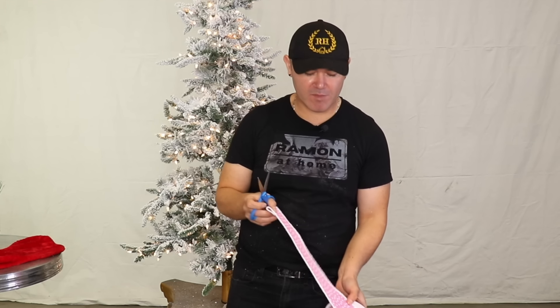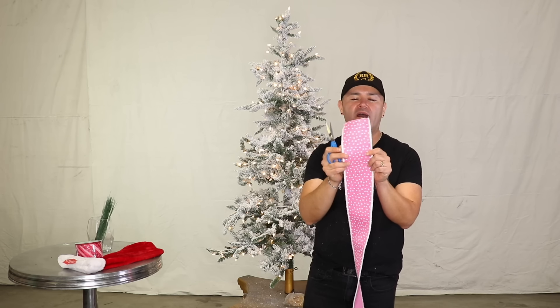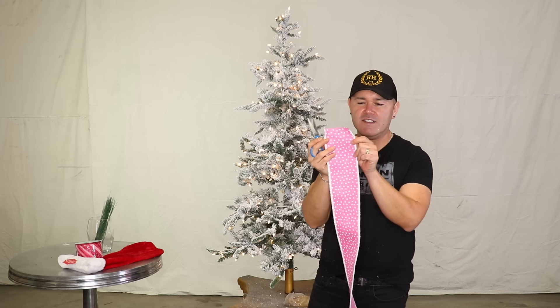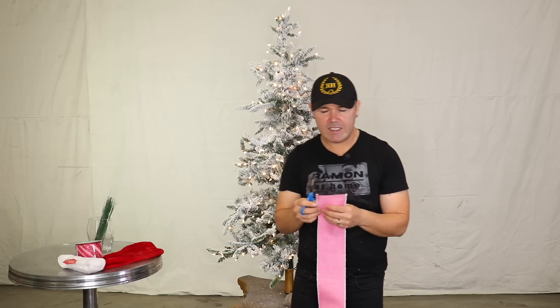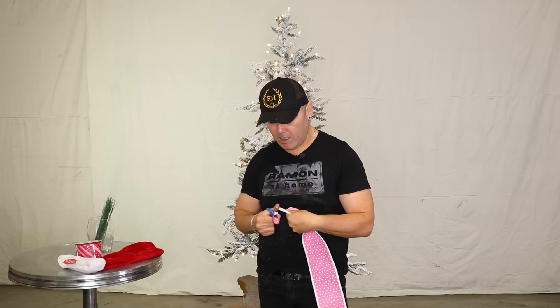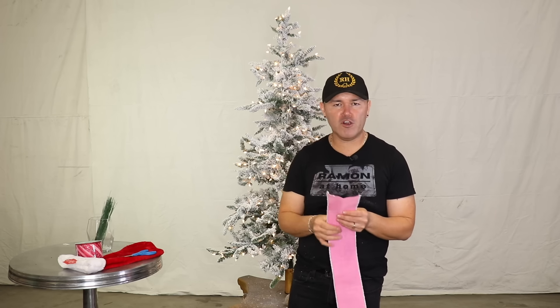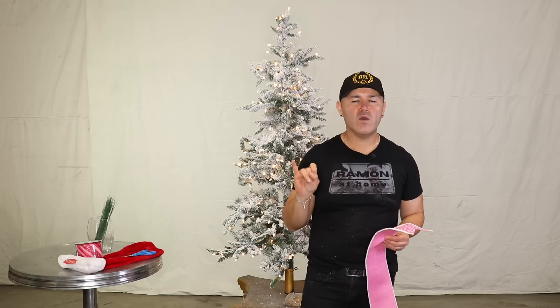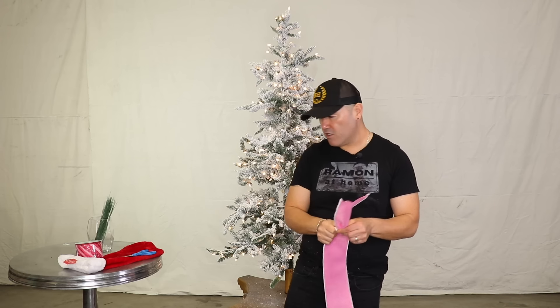We're going to get started with this gorgeous Christmas tree. If you've been following the channel you know that I like to start with the ribbon first. I want to share with you my hero ribbon — look how absolutely gorgeous this is. I love the little piping on the outer edge and the polka dots, which is going to be super sweet since this is for a little girl. I always like to follow my four-step process: ribbons first, ornaments second, stems picks and florals third, and then at the end we add our accent ribbon.